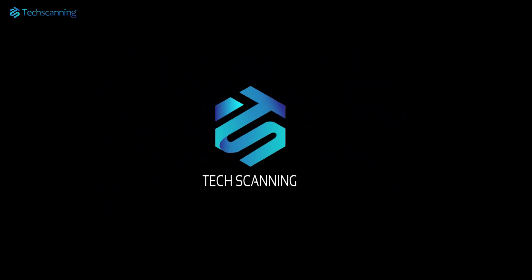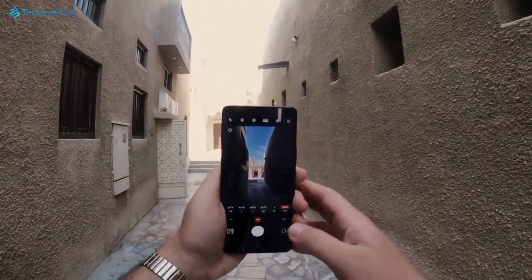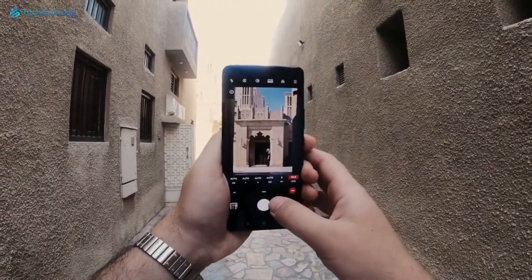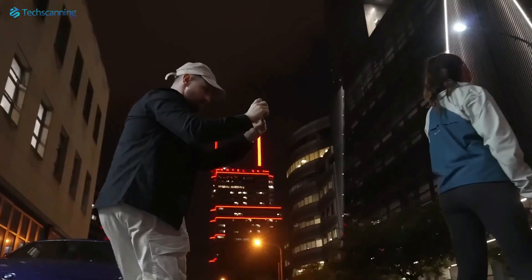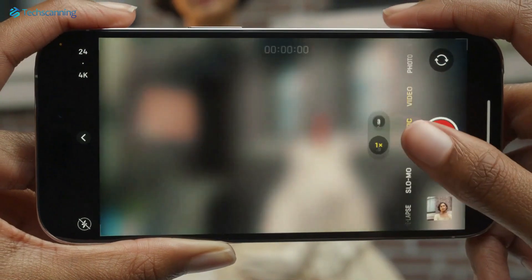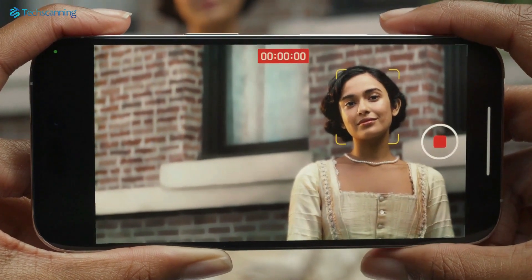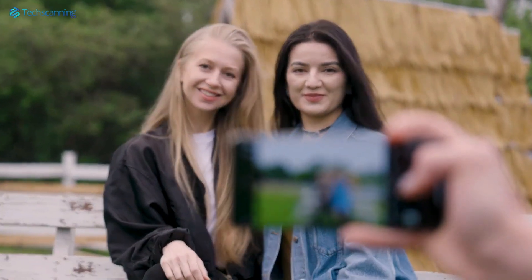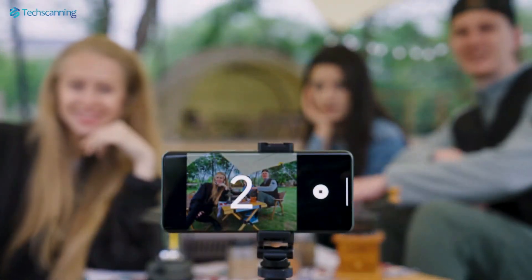Hey lads, TechScanning here. So over the past few years smartphone photography has come a long way, and smartphones now offer an impressive level of photography. You can take excellent shots even in low light conditions and can also take cinematic shots with blurred backgrounds, which was earlier a perk of DSLRs. Though dedicated cameras still have an upper edge, it is fair to say smartphones are now a reliable option for photography.